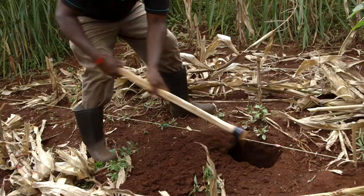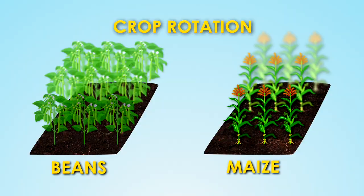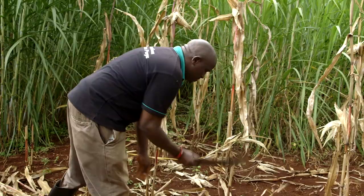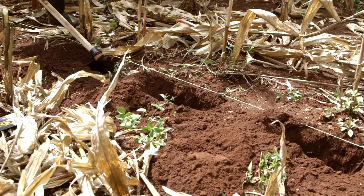The three principles are: number one, minimum soil disturbance; number two, crop retention; and number three, residue retention. Today we are going to focus on the first principle — minimal soil disturbance.